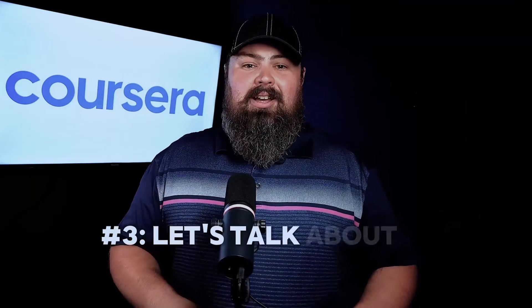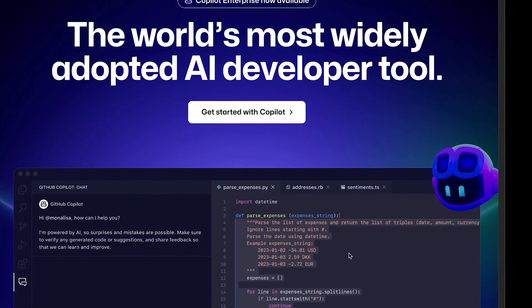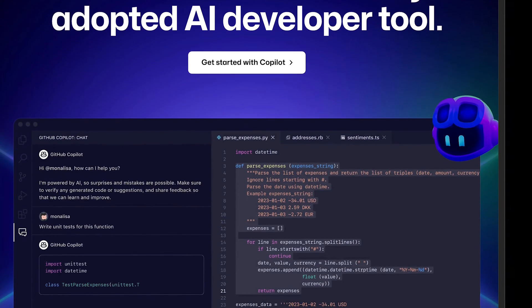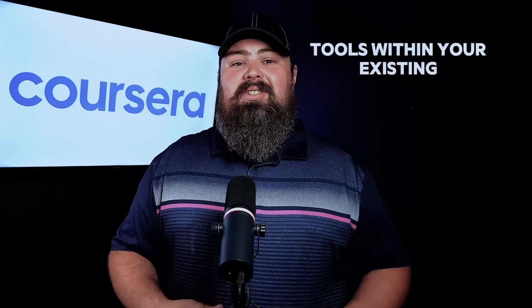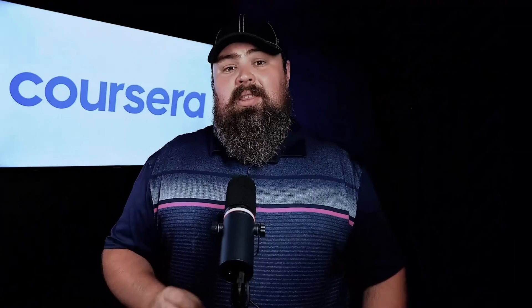Last but not least, let's talk about automating code generation and scripting. Your development process is about to get a lot smoother. Tools like GitHub Copilot can assist you in writing and debugging code by providing suggestions and auto-completing functions based on comments and partially written code. You can also generate scripts for routine IT tasks like user account creation, system monitoring, and log analysis. Integrate these AI tools within your existing integrated development environment, or IDE, for a seamless workflow. This will accelerate your development process and reduce coding errors, massively boosting your productivity.